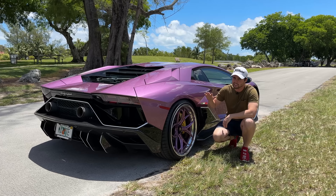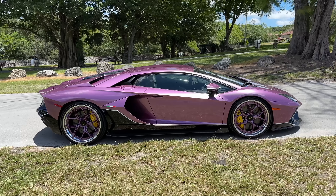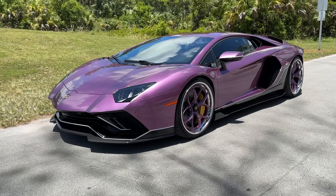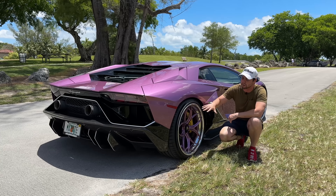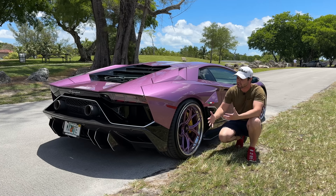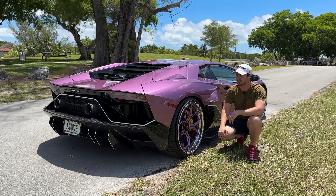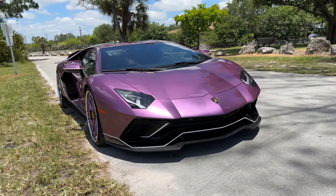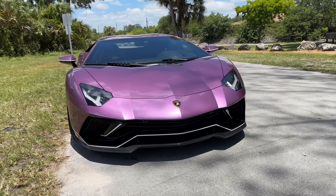Interestingly, the rear wheel steering has been recalibrated for the Ultimate. At the limit, the SVJ and SVJ Roadster had a little bit of an overzealous rear wheel steering, but they fixed that completely in the Ultimate. This car honestly is porn on wheels. There's not a single bad angle. It's honestly hard to pick your favorite element of the car, whether it's the front, the back, the doors, or the engine.